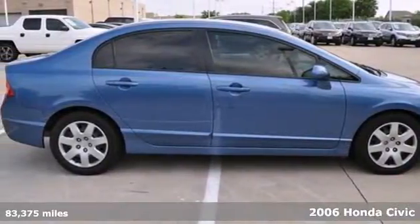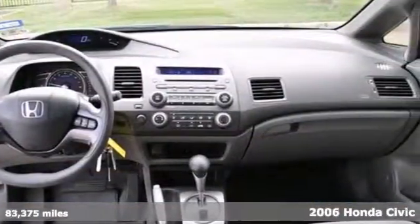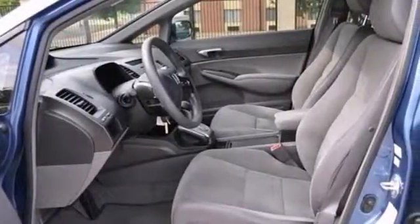Economy and reliability come together in this fantastic 2006 Honda Civic LX. You'll get some great features like steering wheel controls, power windows, locks and mirrors, and a CD player. It even comes with auxiliary audio input and keyless entry.